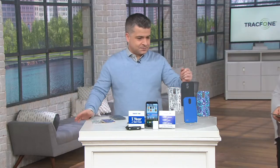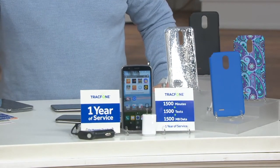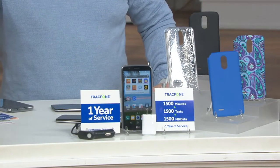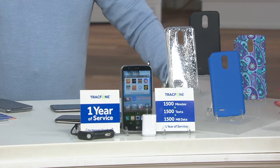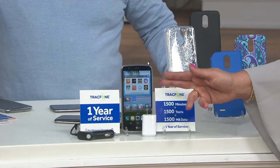This is the TrackPhone, and this whole hour is called Today's Top Tech — we bring you some of the hottest things out there. In this offering you're going to get the smartphone itself.